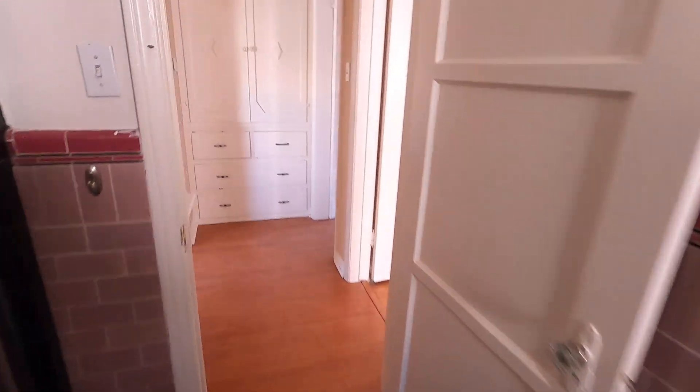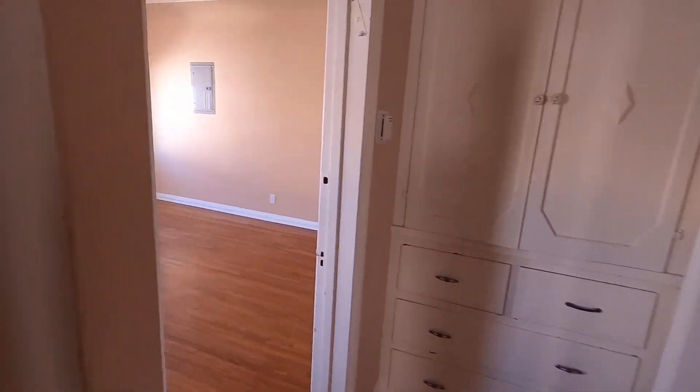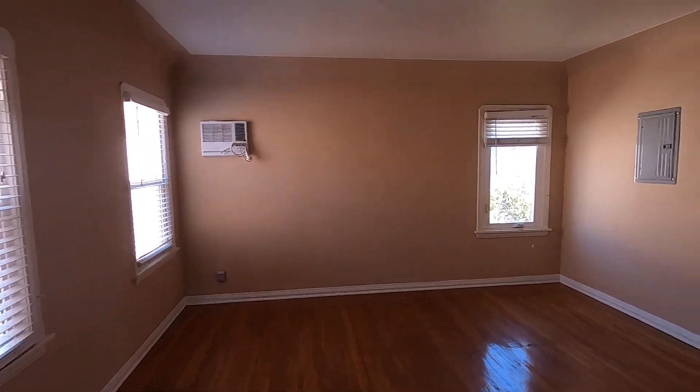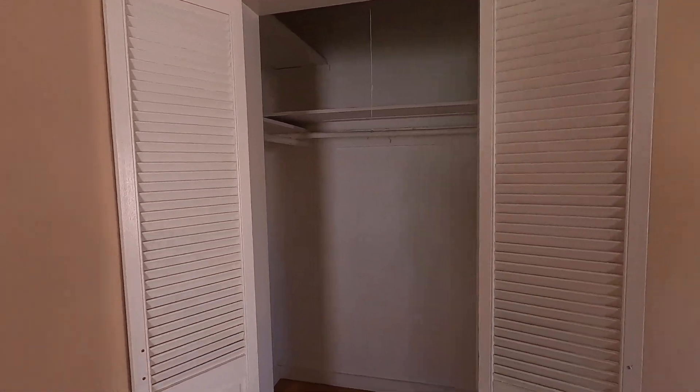And then finally we have the second bedroom with windows, air conditioning, and another walk-in closet.